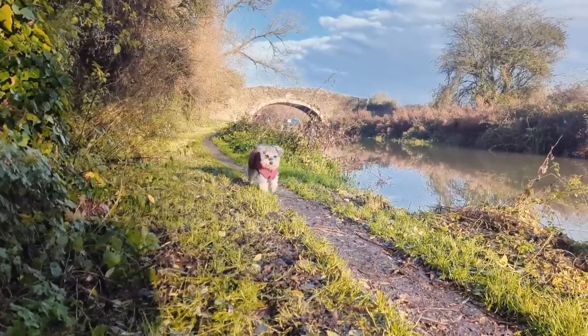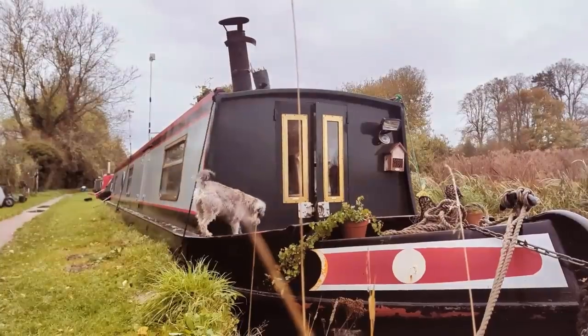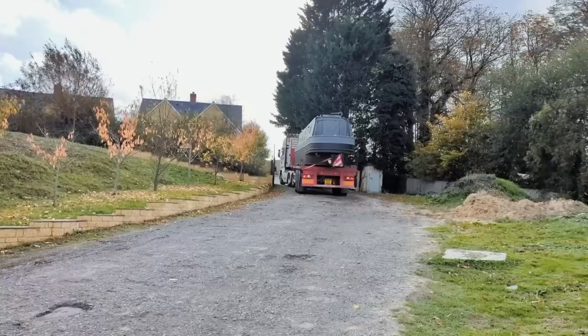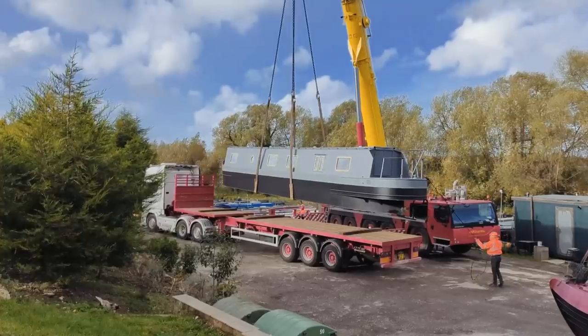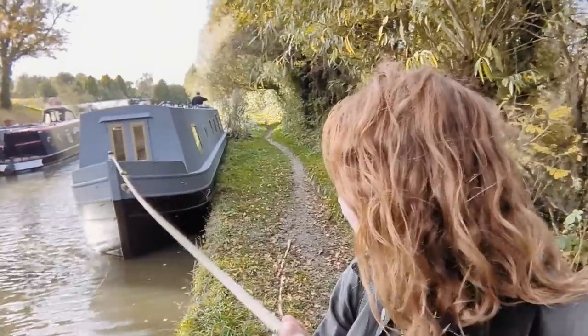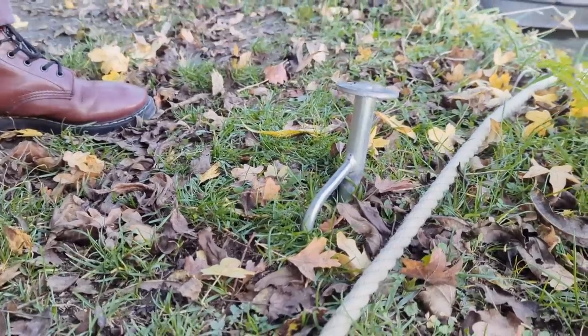Hi, we're Jack, Gabby, and this is Tilly. We've lived on the water for three years and we love this lifestyle. For us it's about living slowly with intention. We are now taking on a new challenge. We've bought a sail away, a narrowboat shell, and we're turning this into a fully solar-powered, off-grid eco-home. Join us for the journey.